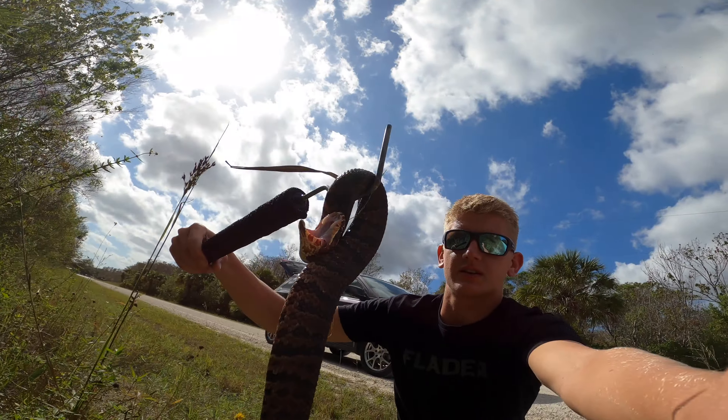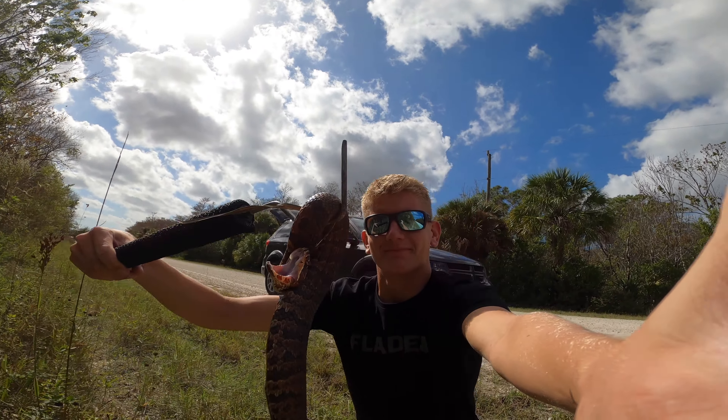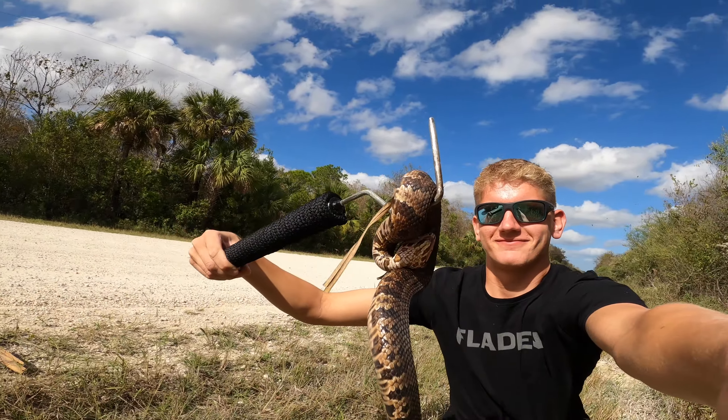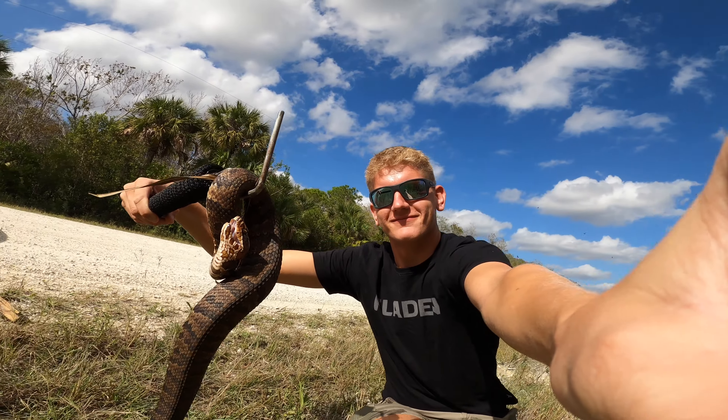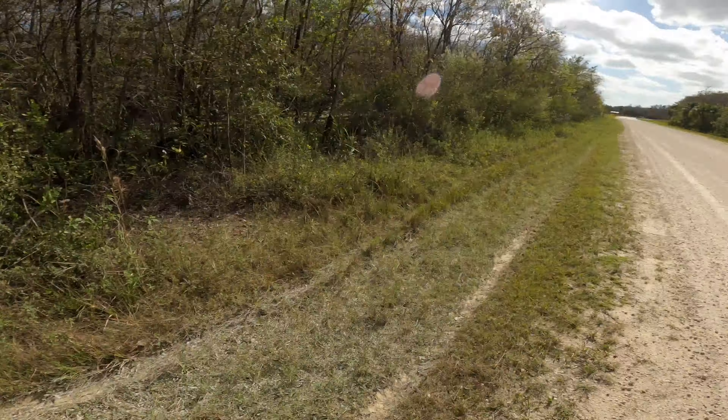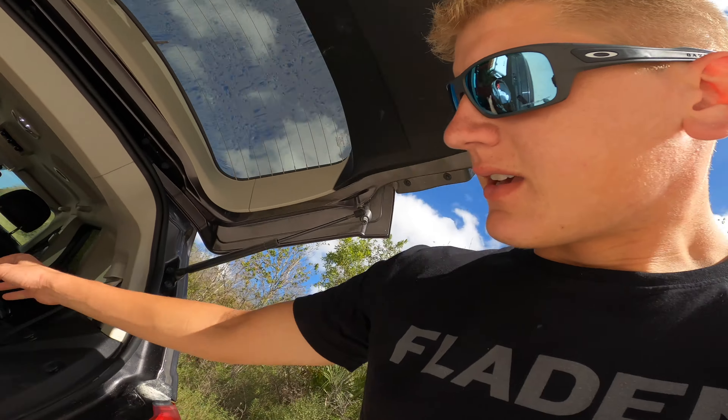Pit vipers — beautiful, right? Let's move him down to make sure he doesn't get run over; this road can be quite busy sometimes. Nice — let's keep going and see what else we can find.